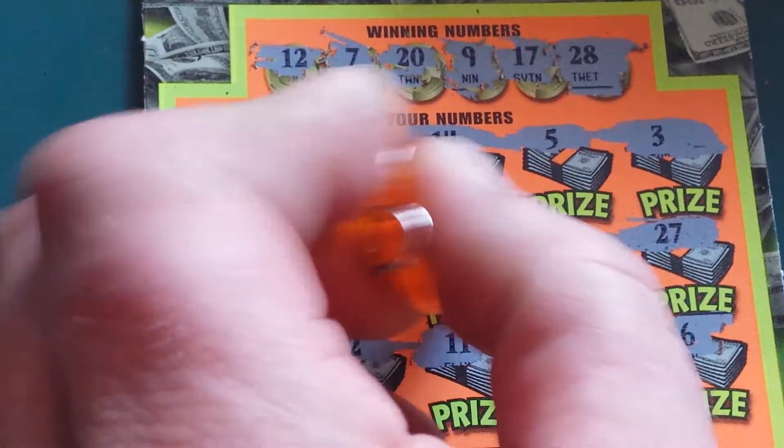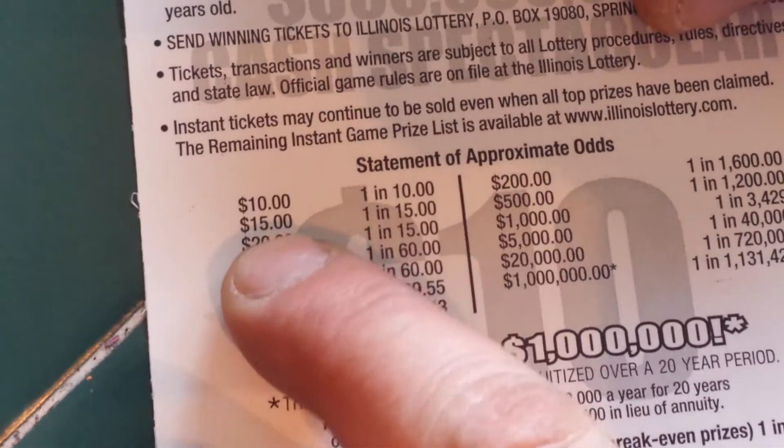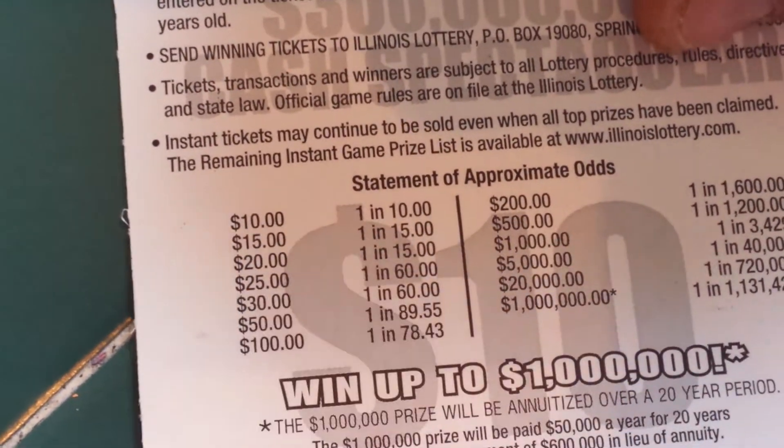$15. All right, let's see the odds on that win. 1 in 15. There it is right there.